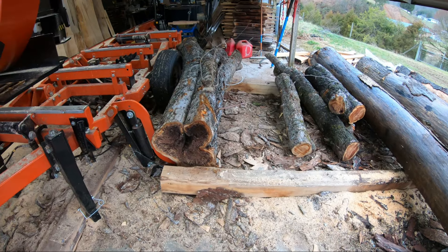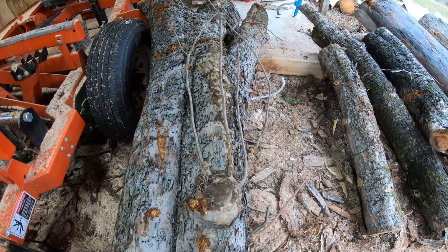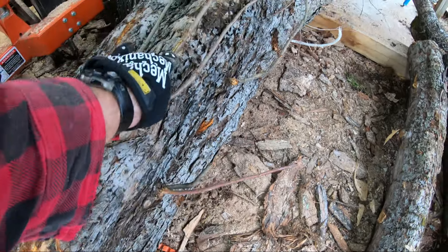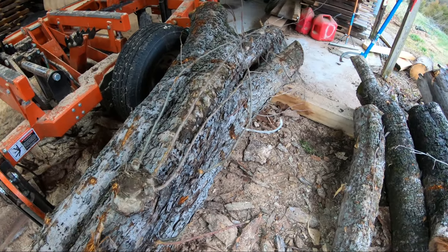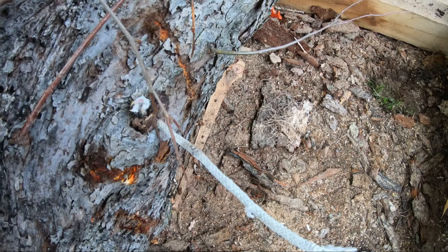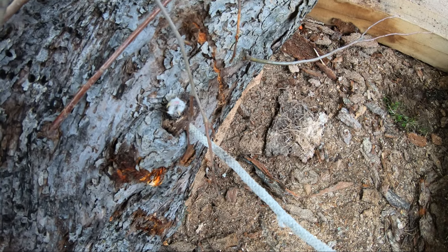Before we put this log on the sawmill, we need to trim off some limbs first. This is a customer log and there are a lot of little suckers on the sides, so we'll grab the chainsaw and get rid of those. We also need to take a close look — there's a rope sticking out, so there's probably some metal in there somewhere. I'll have to dig that out before we run a blade through here.